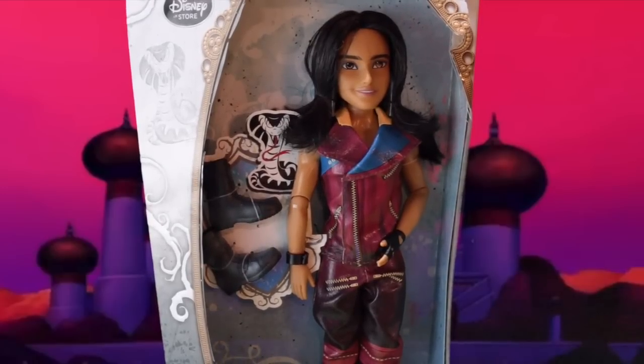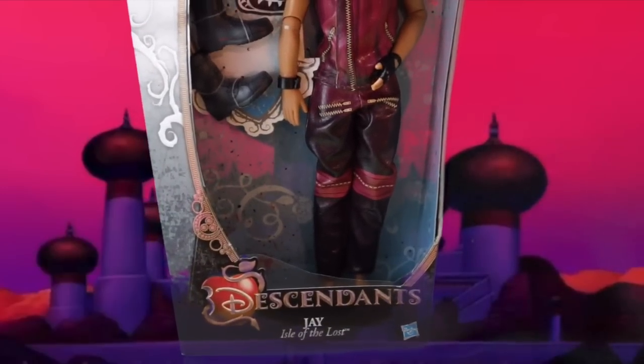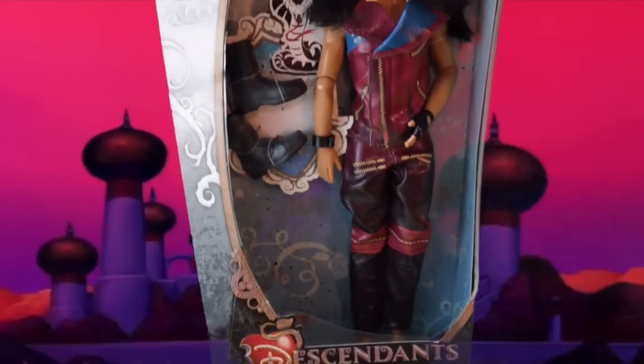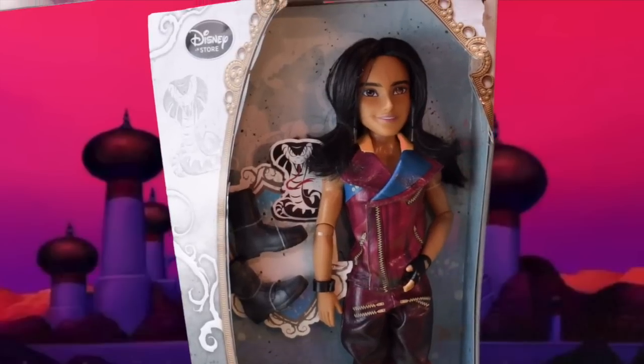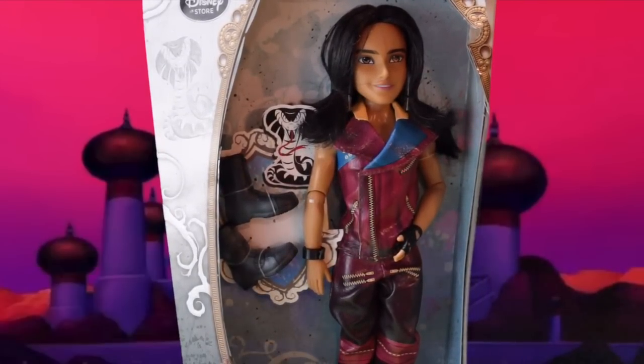Hey everybody, Claudine here, and today I'm doing a review on the Disney Descendants — that's right, Disney Channel Descendants Jay Isle of the Lost by Hasbro. He is a doll, and it says Disney Store because it's only available at the Disney Store. You can get this doll at DisneyStore.com, which is where I got it. I'm not sure if it's in stores yet, but it's definitely available online.